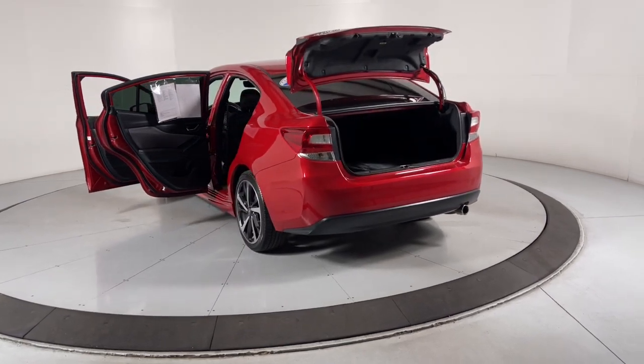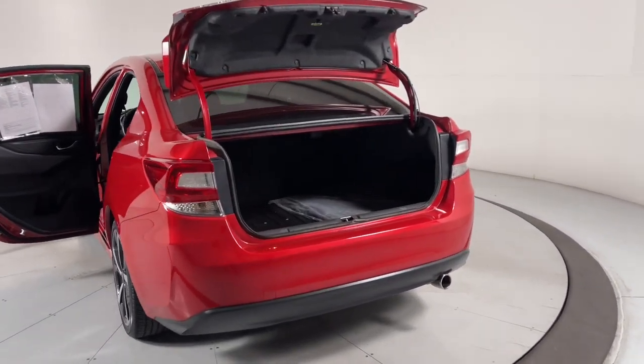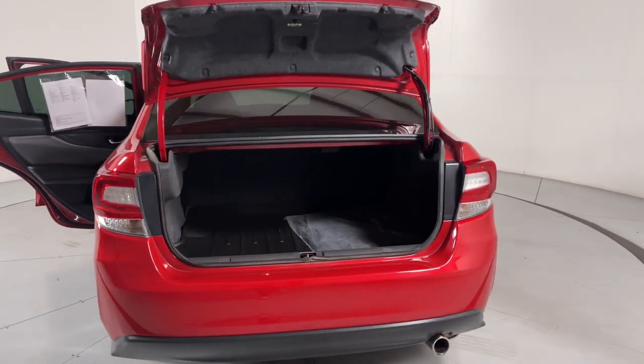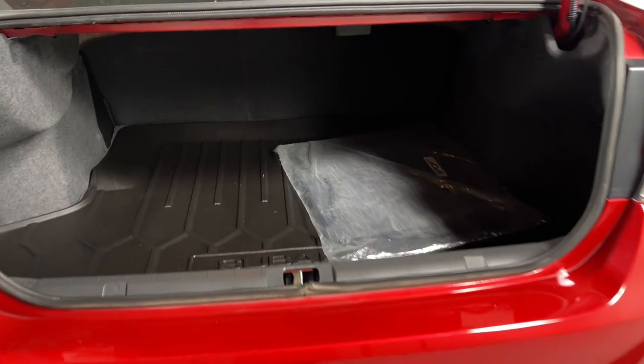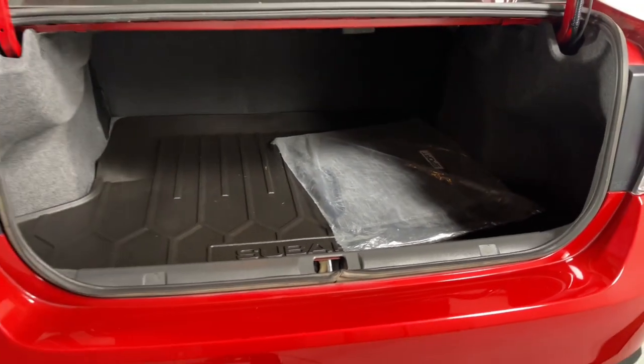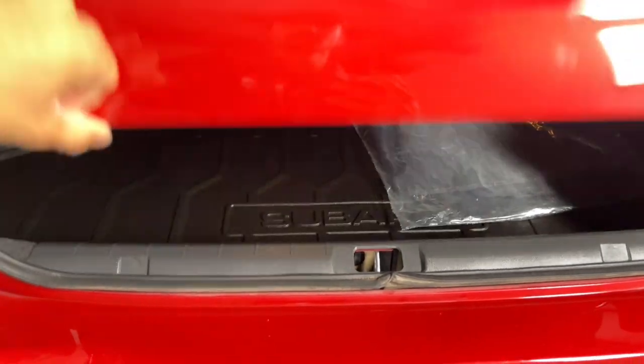The following are some of this vehicle's highlighted options: Apple CarPlay and/or Android Auto, keyless entry, heated mirrors, satellite radio, backup camera, steering wheel audio controls, electronic stability control, aluminum wheels, heated front seat, alarm.